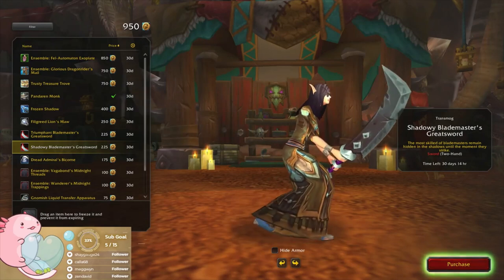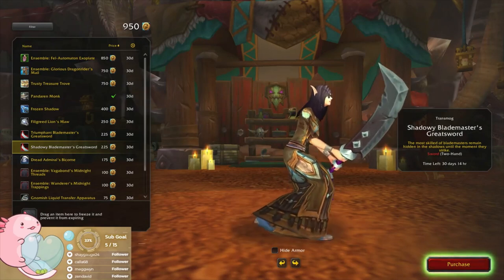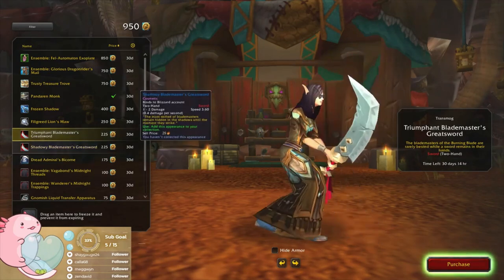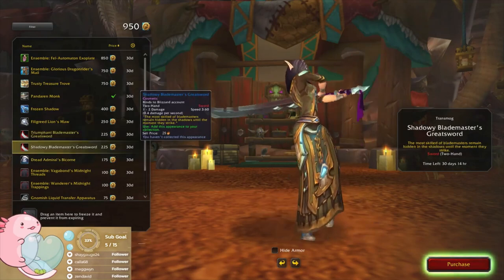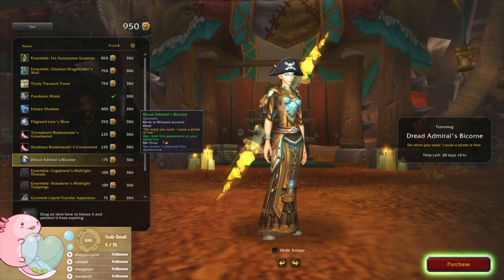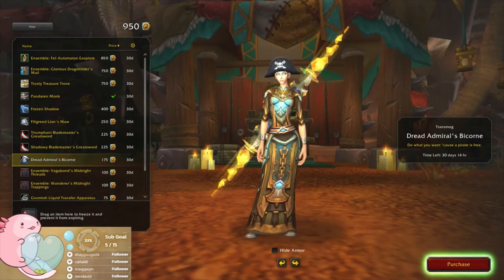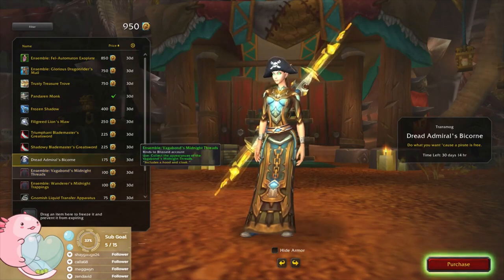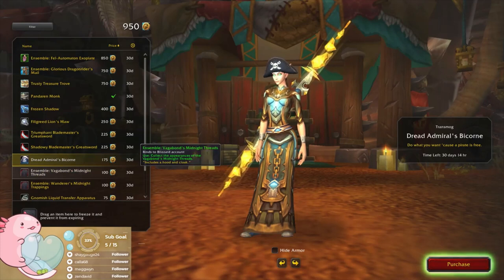Here's another one that's pretty much the same as the other one, just a different color. How's that ribbon thing — oh, different color, okay. Ooh, Dread Admiral's Bicorn — okay, that's pretty cool. 175 — yeah, I might buy that one as well.